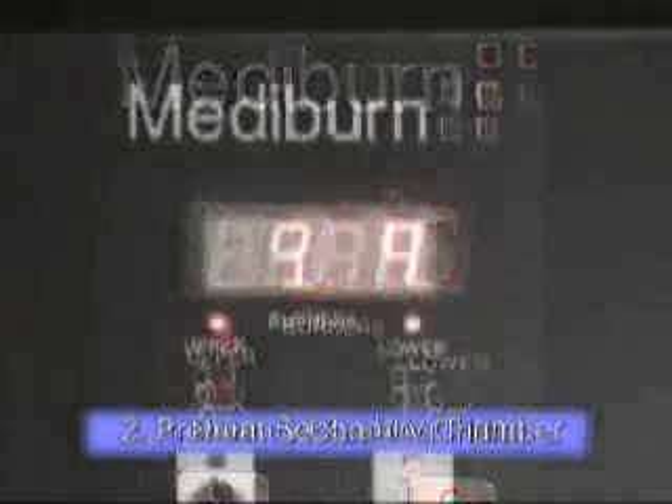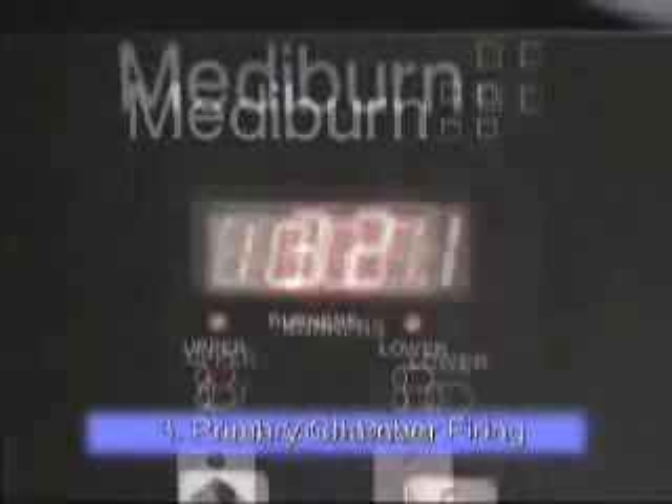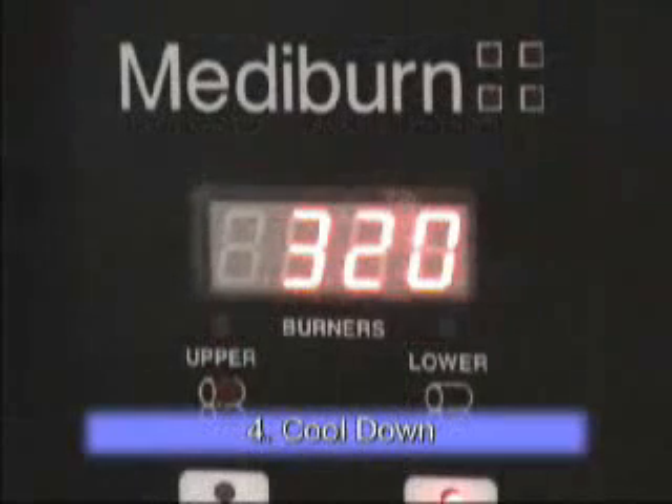Exhaust temperature of the Mediburn is controlled at 1025 degrees centigrade. When the burn cycle is complete, the Mediburn fans continue to blow during a cool down cycle until the unit is 300 degrees. An hour meter shows the operator elapsed burn time.